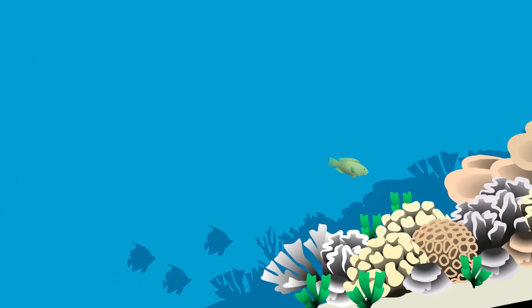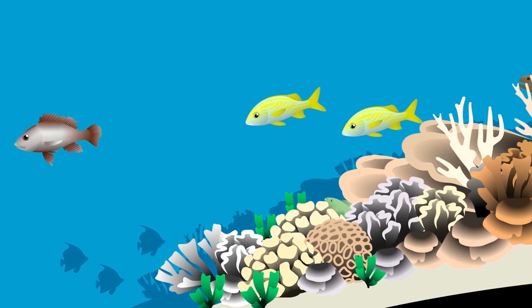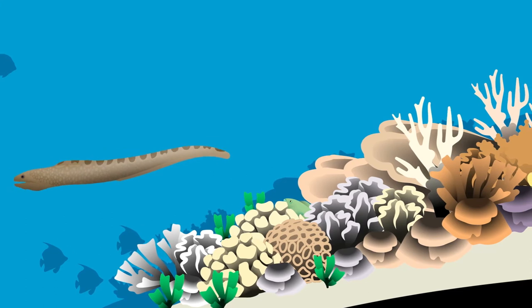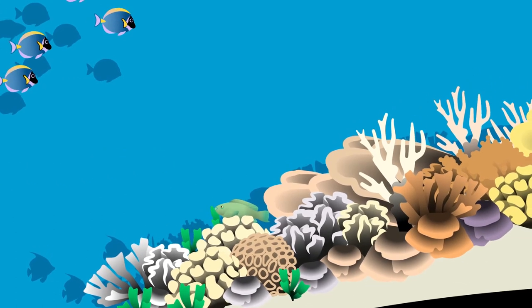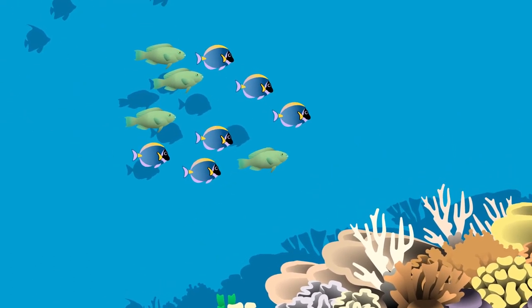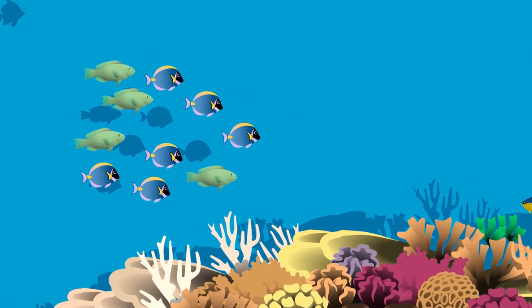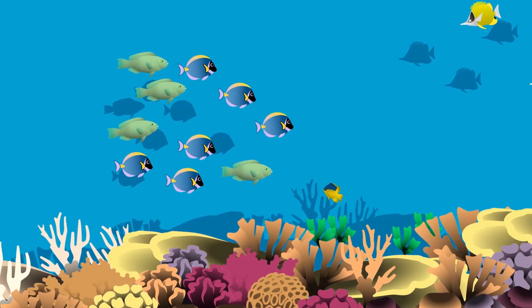Once she makes it to the reef, our small parrotfish will find a good hiding place. While small, she will spend much of her time taking refuge from the numerous predators that surround her, choosing her moments to carefully leave the shelter and graze on algal turfs. She may also join a group of other herbivores, forming a mixed species school that forages together and achieves the benefits of safety in numbers. This also allows them to overwhelm territorial damselfish that are defending their algal gardens.